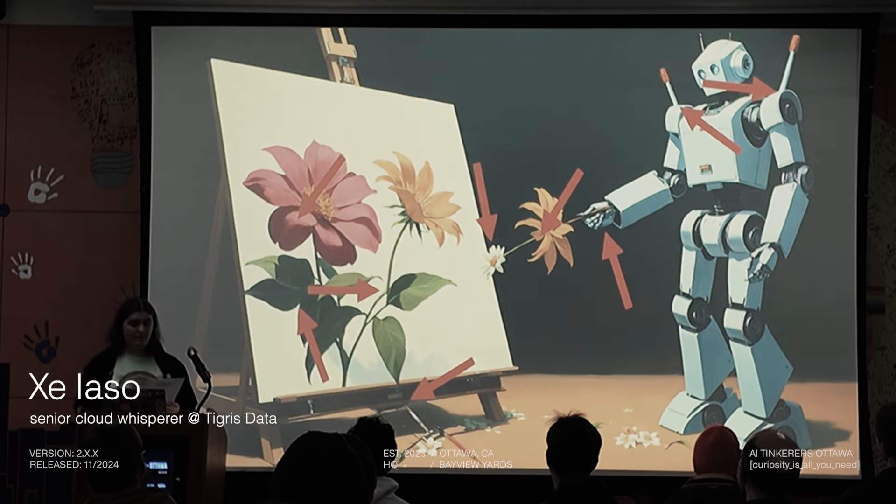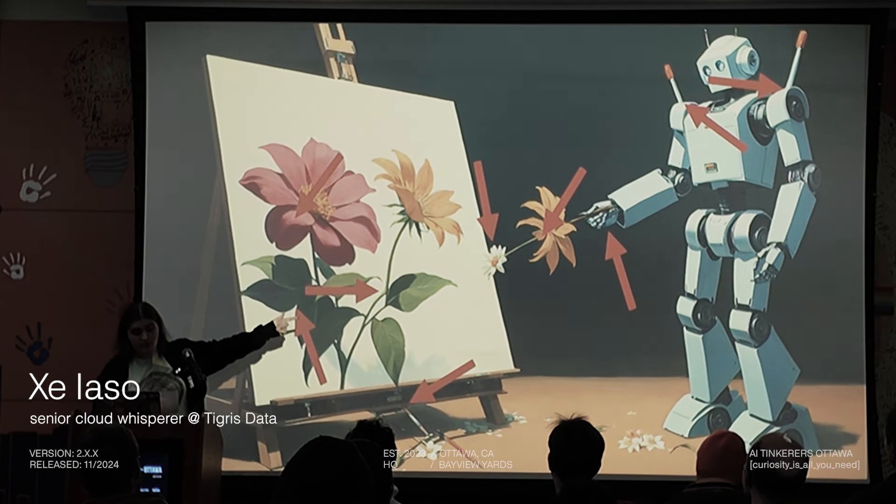Artists can tell instantly when you have an AI-generated illustration. That is not how stems work.